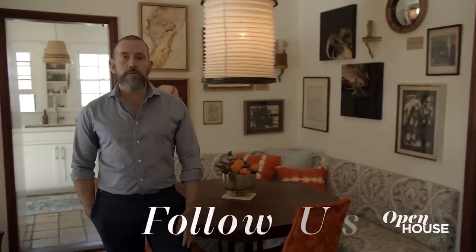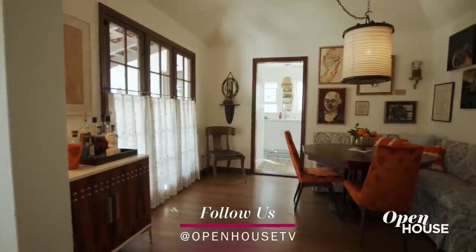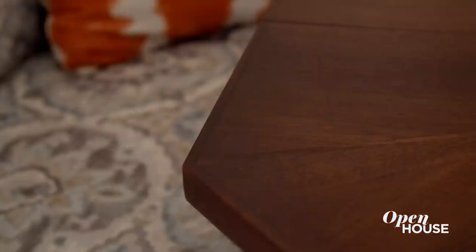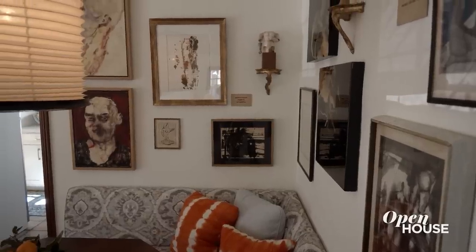What I really like about this house is the fact that we have this beautiful dining room space. Kevin created this corner — this octagonal table is a vintage table in the corner, so there's space for us to move. We have this beautiful gallery wall, so we are surrounded by art and can enjoy our meals even more.